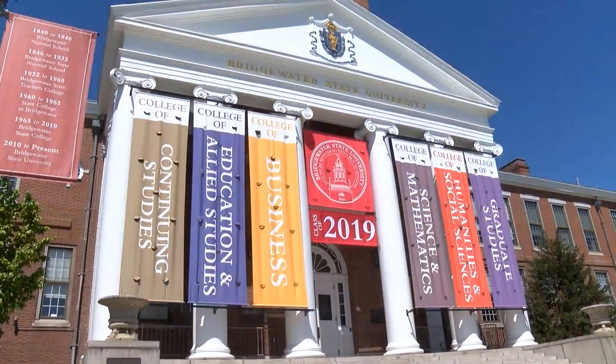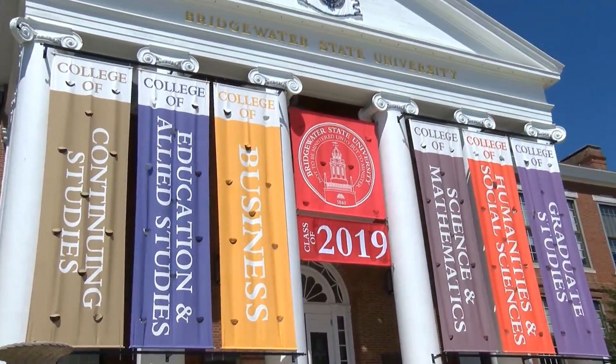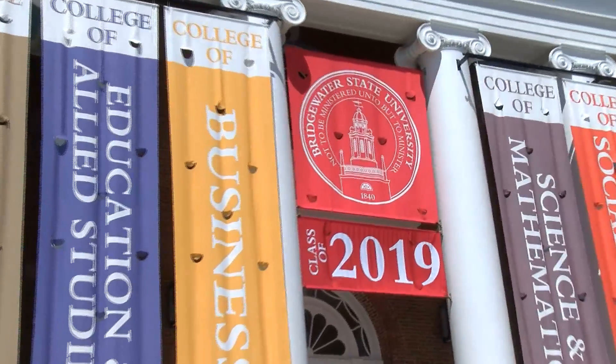Just like in years past, there will be two graduations on Saturday. The first takes place at 9 a.m. and the second will take place at 3 p.m. You can expect heavy traffic around the University on Broad Street, Plymouth Street, Spring Street, and other surrounding areas in town.